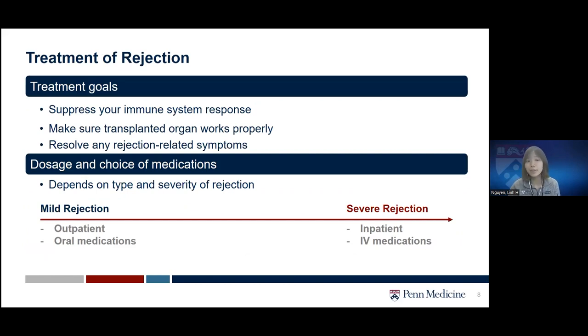Now that we know about rejection and different types, what are the goals for treatment? First, we hope to suppress your immune system response to slow the progression of rejection and reverse it. By doing so, we also hope to restore organ function and make sure the transplanted organ starts working properly again. We also hope to resolve any rejection-related signs and symptoms after treatment.